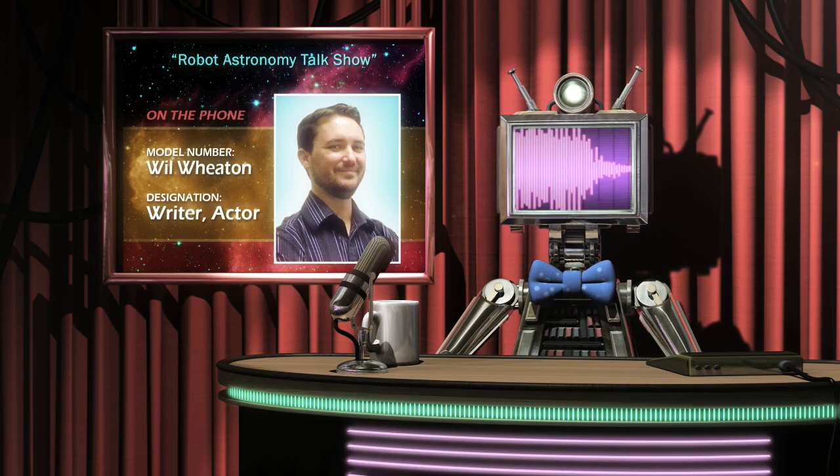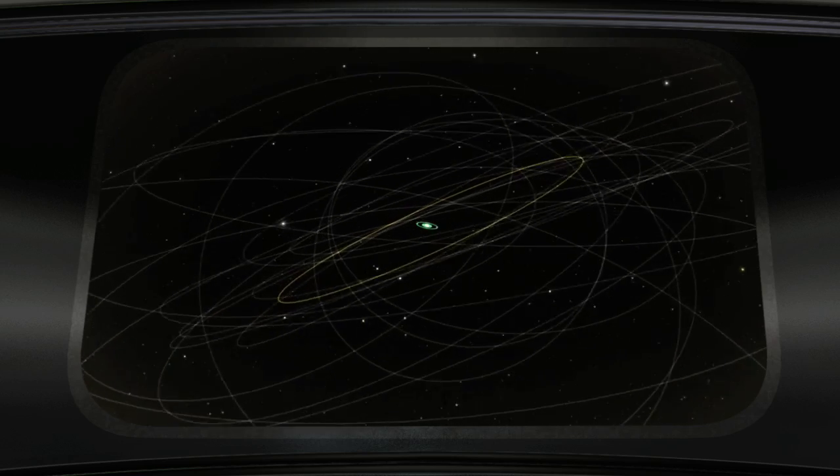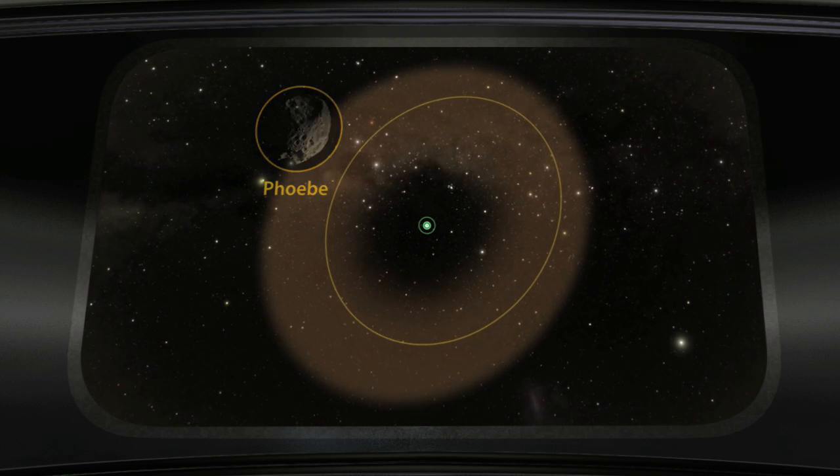Is that the moon with the big dark spot? No. That's Iapetus, a moon that just intersects the ring. Phoebe, on the other hand, orbits in the opposite direction of Saturn and most of its other moons. Its orbit is also dramatically offset from Saturn's main ring plane, just like this newly discovered ring. In fact, they both line up very closely with each other. Because of this, astronomers think that the ring was formed by asteroid impacts on Phoebe's surface, blasting off dust into space.